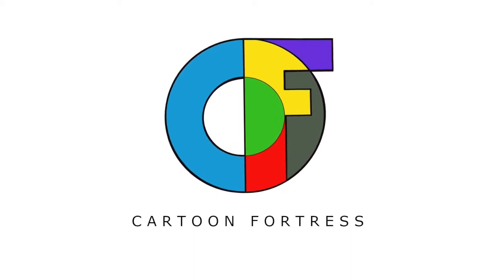Hi everybody, this is David with Cartoon Fortress. I've got another unboxing video for you today. Previously on the channel, I unboxed a few of the sets from Indicator, which is a line by Powerhouse Films. In those unboxings I featured the second volume of the William Castle collection, and I was yet to get the first volume. Well, I have fixed that — today we're going to be unboxing the first volume of the William Castle collection from Indicator. Let's go ahead and do that right now.